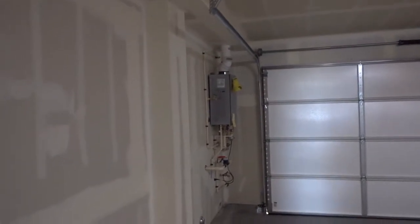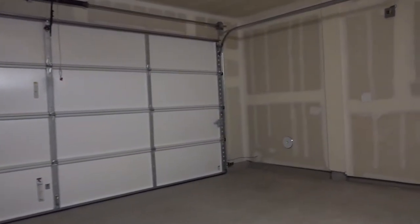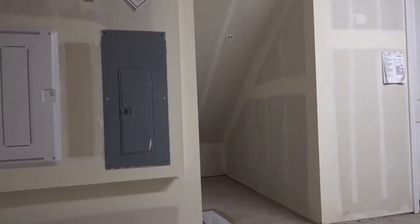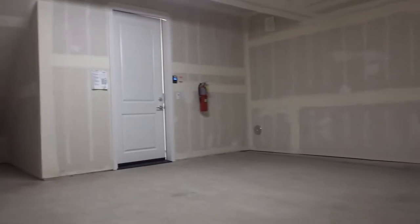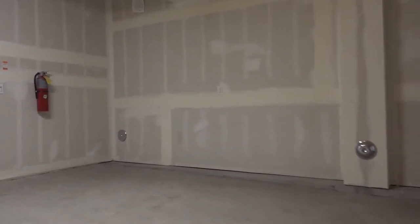I was like, how come it's not turning on? This is nice and sizable, with a little storage area. I like that all the panels and stuff are down here, so if you ever need someone to come work on it, you don't have to go through your home. Pretty cool.